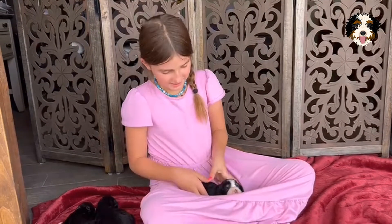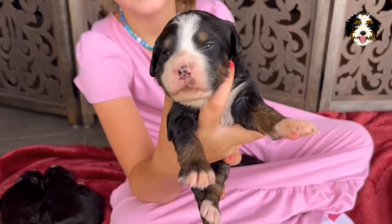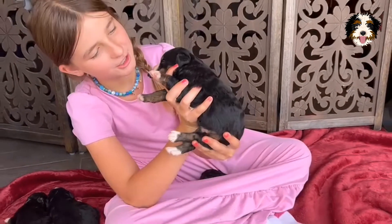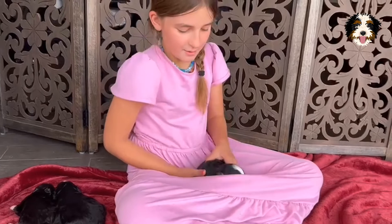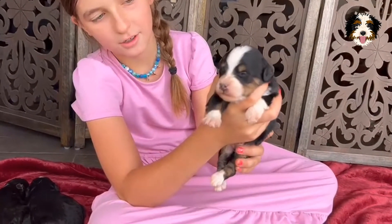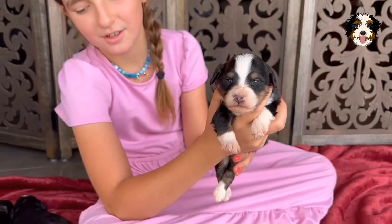Hey you guys, I'm going to show you Wendy and Julie's two-week-old puppy update. So first we've got a cute little girl tri, and she is just so fat. And then we've got another girl tri, and she is so cute.